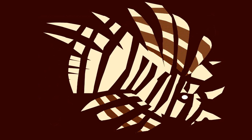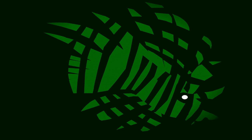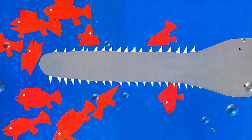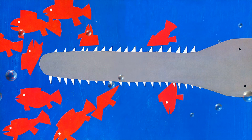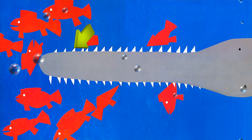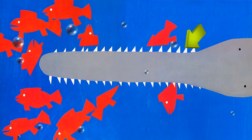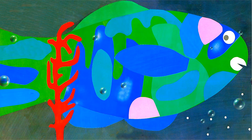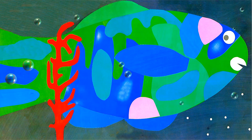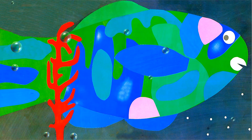Zebra fish can change color to match their surroundings. The sawfish cuts up other fish into bite-sized pieces with the sharp-toothed edges of its snout. The parrotfish's teeth grow together to make a beak like a bird's, which it uses to bite into coral.